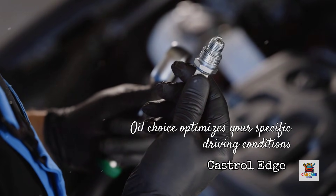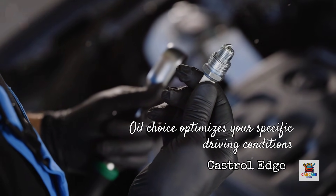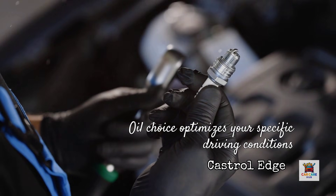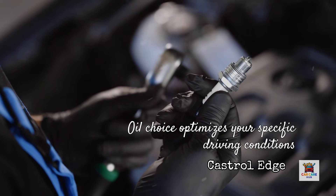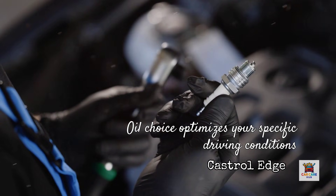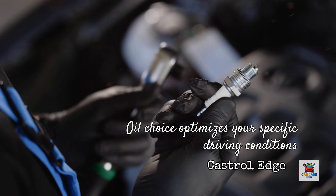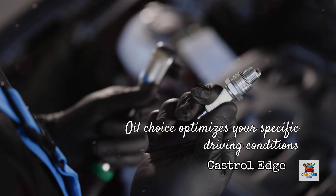The investigative truth is this: modern synthetic oils have advanced so far that the gap between premium and mainstream has narrowed significantly. 20 years ago, oil choice made a dramatic difference in engine longevity. Today, any API-certified synthetic changed at proper intervals will protect your engine. The question isn't which oil prevents failure, but which oil optimizes your specific driving conditions and budget.